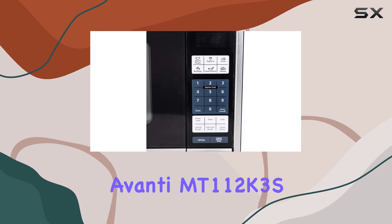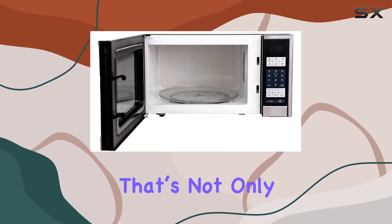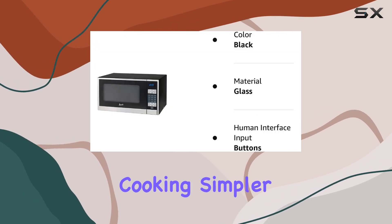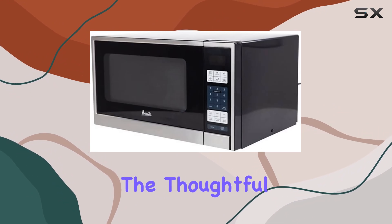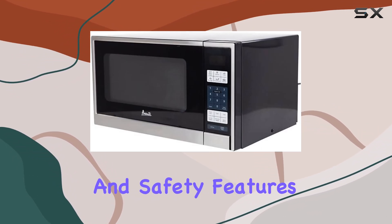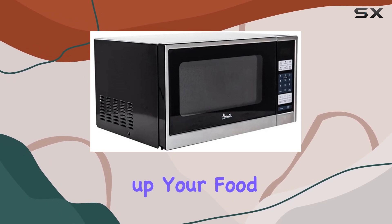In summary, the Avanti MT1-12K3S is a solid choice for anyone in the market for a microwave that's not only space-efficient but also packed with features that make daily cooking simpler and safer. Its build quality, combined with the thoughtful inclusion of preset programs and safety features, assures that this microwave is not just about heating up your food but enhancing your cooking.